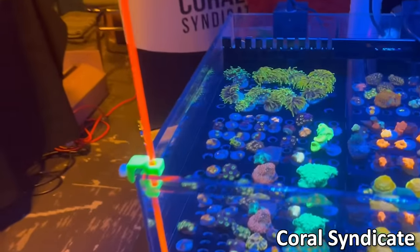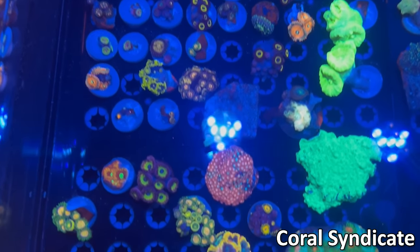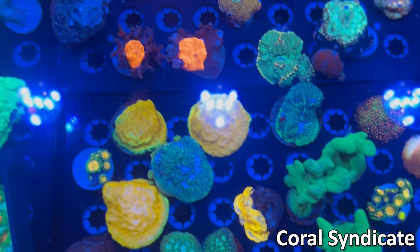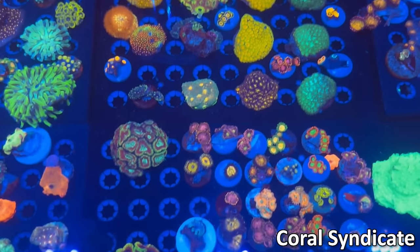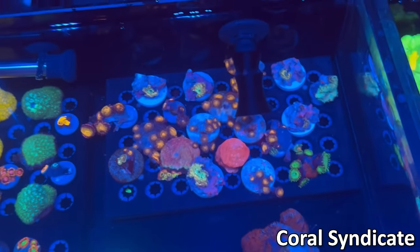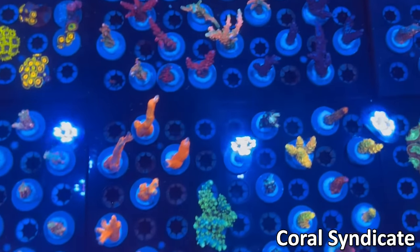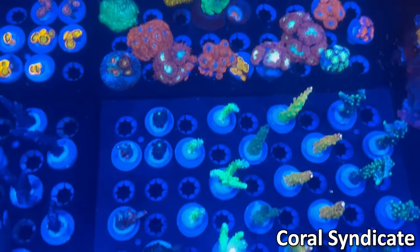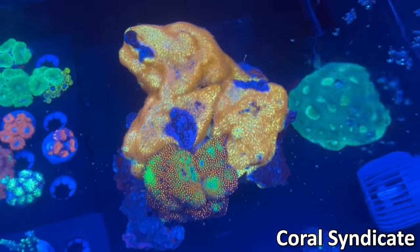Next up we've got Coral Syndicate. They brought some nice gold torches in the back, as well as some other pieces. Some interesting orange mushrooms as well as some dereas, some leptoceras, some zoas, favias, really nice favites. Big favia colony there. Space invader pictinia — definitely a popular thing. Also had some acros, some more zoas in the back, some blastos, some other different favias and acroporas. Nice deasarius plate, a Raja Rampage chalice, really cool stylo rock.